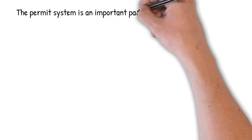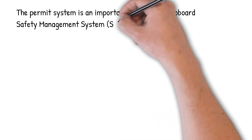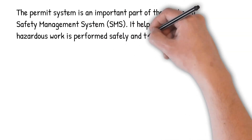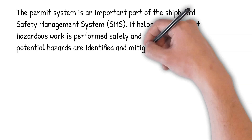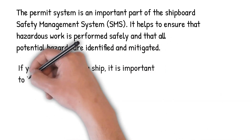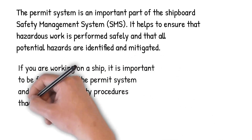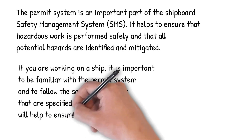The permit system is an important part of the Shipboard Safety Management System. It helps to ensure that hazardous work is performed safely, and that all potential hazards are identified and mitigated. If you are working on a ship, it is important to be familiar with the permit system and to follow the safety procedures that are specified in the permit. This will help to ensure that you work safely and avoid accidents or injuries.